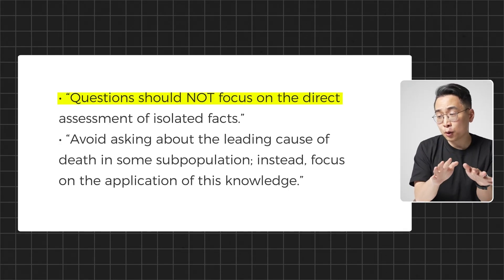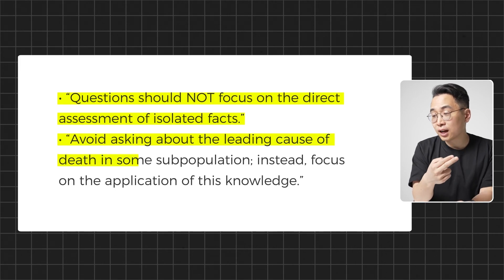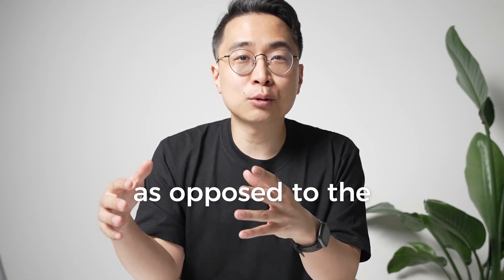I'm going to read some direct quotes from the NBME question writer's guide. One: questions should not focus on the direct assessment of isolated facts. Two: avoid asking about the leading cause of death in some subpopulation — instead, focus on the application of this knowledge. These are just a small sample of the quotes emphasizing how the NBME writes questions about conceptual application as opposed to the recall of random knowledge. This is also one of the reasons why medical students who do really well on their tests in medical school may struggle with Step 1, 2, or 3, because the rules for how to do well in these different contexts is going to be different.